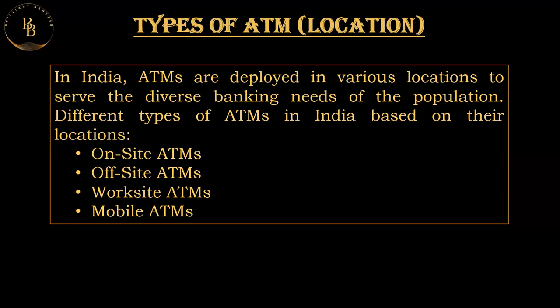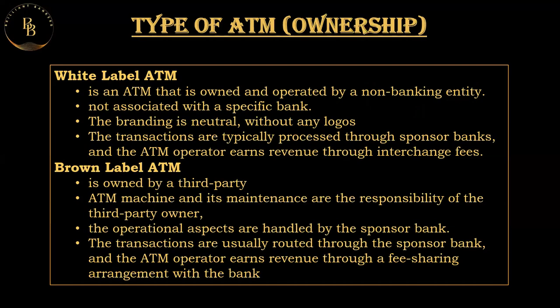Coming to the types of ATMs as per ownership, the ATM is either owned by a bank or by a private entity. There are two types: white label ATM and brown label ATM. A white label ATM is an ATM that is owned and operated by a non-banking entity. These entities are typically independent service providers or companies that specialize in managing and operating ATMs. White label ATMs are not associated with a specific bank; instead they may offer services from multiple banks and financial institutions. The branding is neutral, without any specific bank logos.